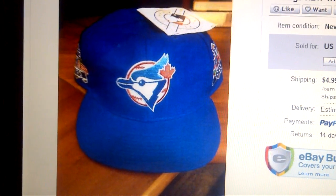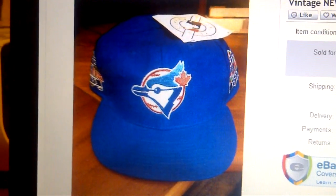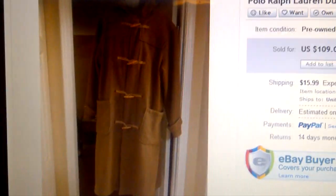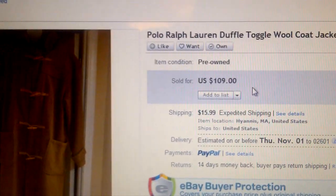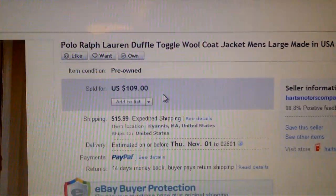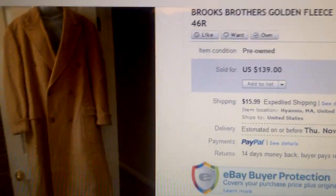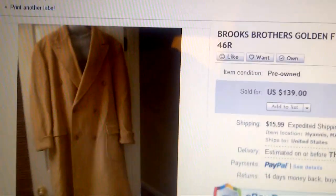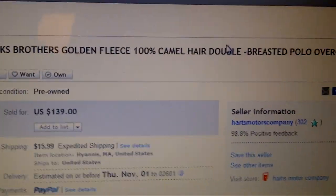If anybody has any questions on vintage hats, I can help you out — shoot me a video or pictures and I can help. Another Ralph Lauren wool jacket we picked up for $15 we sold for $109. That was a pretty easy sale as well.